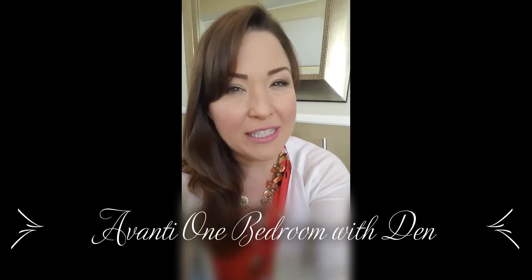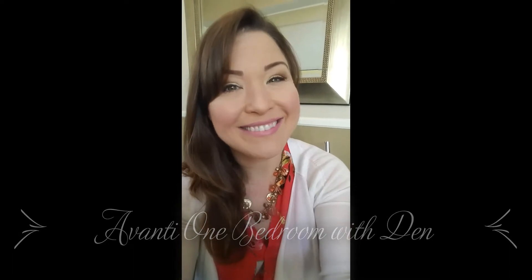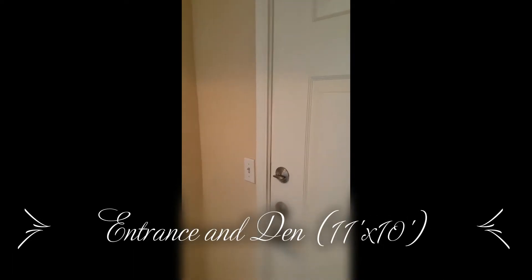Hi, my name is Jasmine and in today's video we're going to take a look at our one-bedroom plus den. From the front door we've got a coat closet and then we've got our den. The den is a private space — it's perfect for a home office or even a guest bedroom. It's all wired for cable and internet.